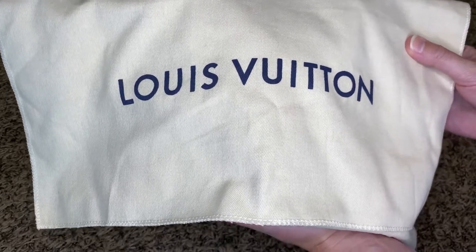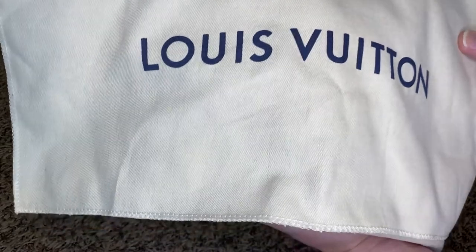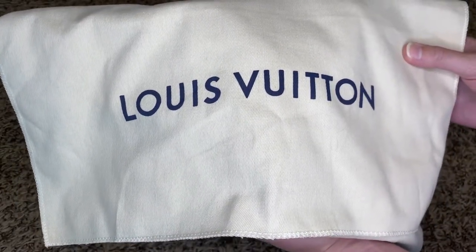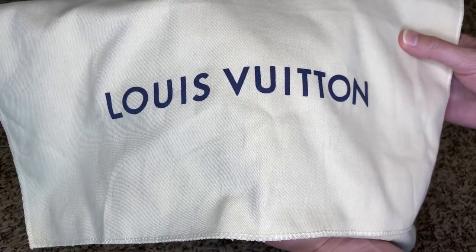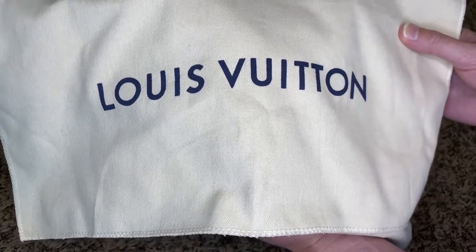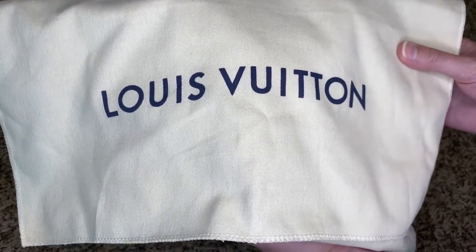Any guesses? You don't have to guess, but leave a comment in the section down below. Like I said, it is the smallest bag that I've ever purchased, and it holds a lot. So let's go ahead and open it up and let me show you what it is.